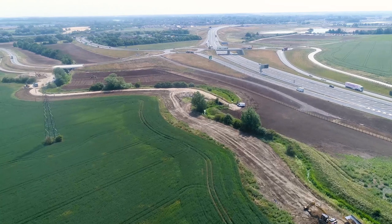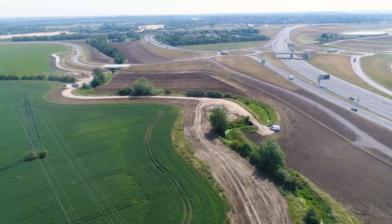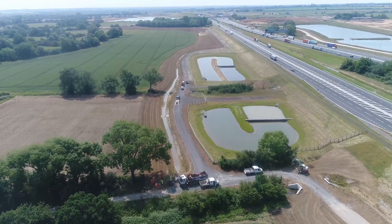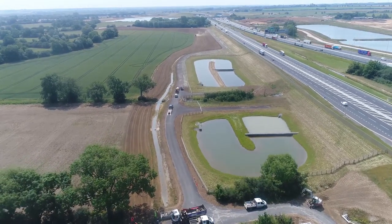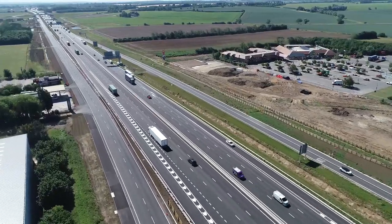The A14 Cambridge to Huntingdon Improvement Scheme was Highways England's flagship project as part of Roads Investment Strategy Phase 1, a £1.5 billion investment. The scheme ran for 21 miles east-west and links the ports on the east side of England through to the A1, the M1 and the M6. The existing road has about 85,000 vehicles every day and 26% of that is heavy goods vehicles.